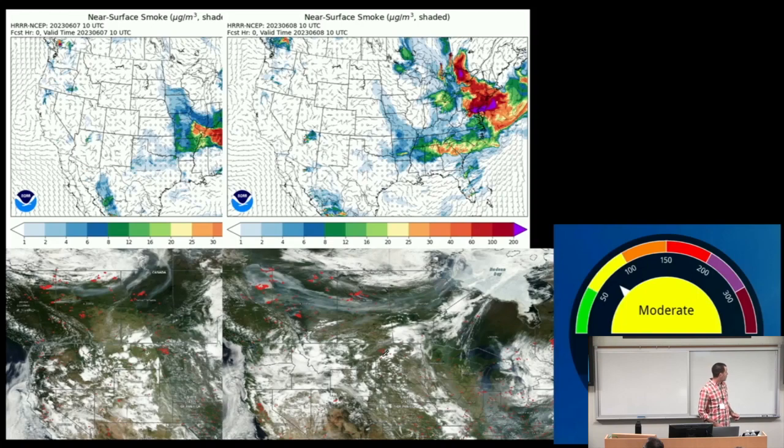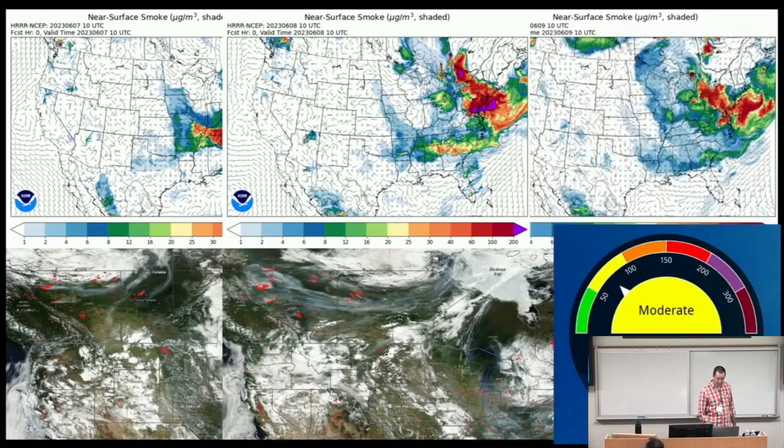You're seeing yesterday both in terms of a true color satellite image and the near-surface smoke in micrograms per meter cubed. And then today — this is the predicted for today. It looks bad, but it's not purple, so we're doing a little better. I figured I'd be remiss if I didn't show this sort of stuff.